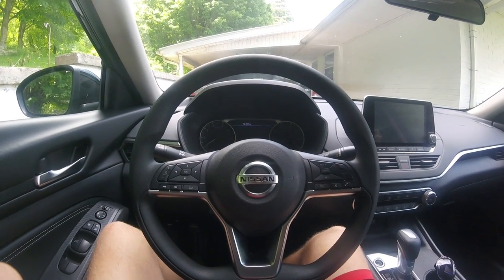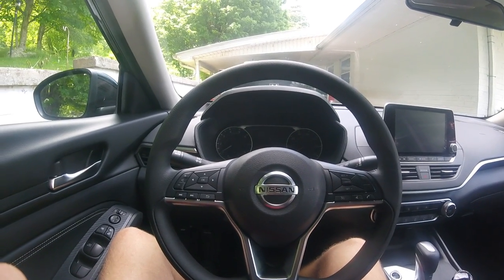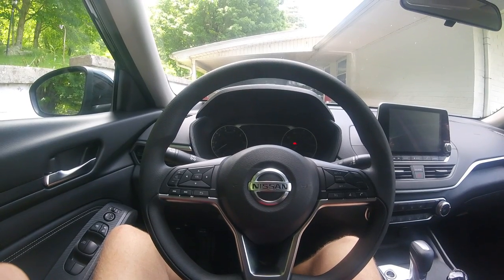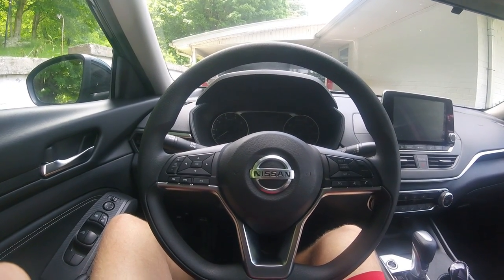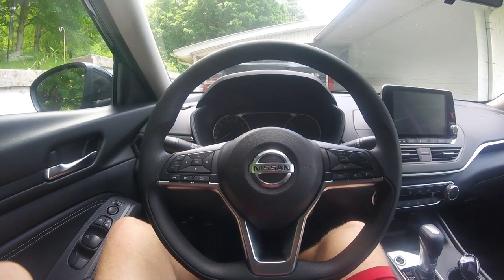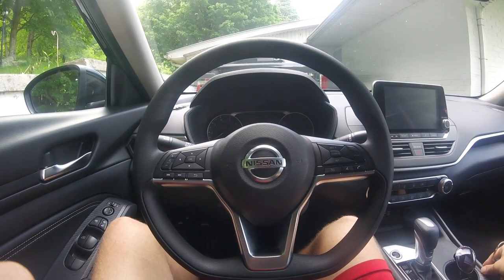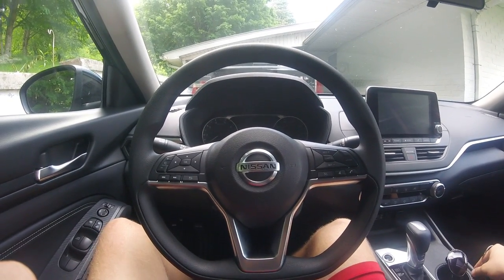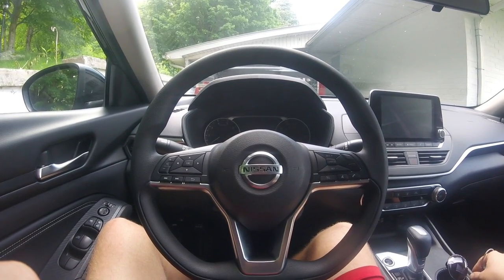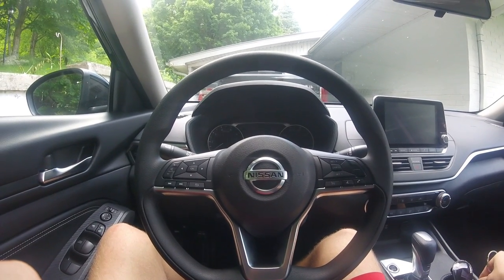Good afternoon YouTube, bringing you a new car review today. As you can see, we are sitting in a 2019 Nissan Altima. My mom travels a lot and she gets rental cars very often, so I get to see a lot of newer cars when she does her trips. I'm going to start doing reviews of some of the rentals she's done, and this is the first one. This is a 2019 Nissan Altima — it's just a base model, nothing real special.